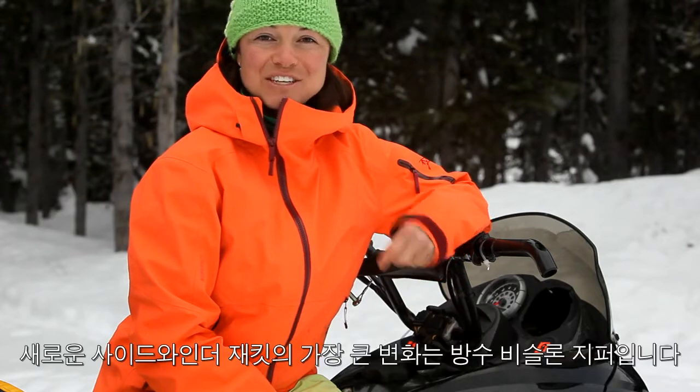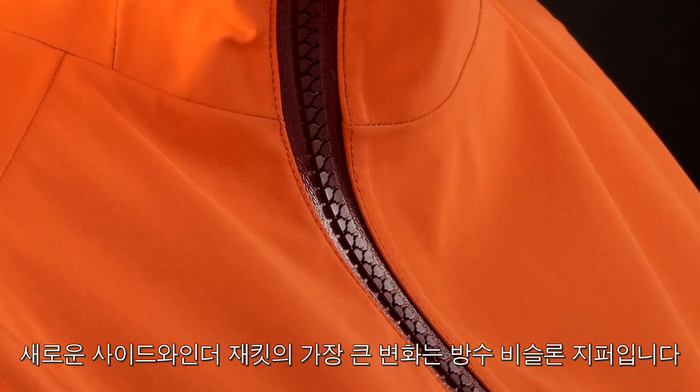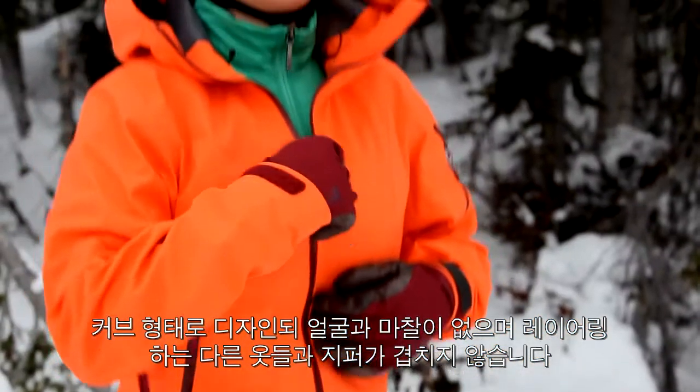A new feature on the jacket is the watertight Vislon zipper. It's bigger, beefier, doesn't get stuck like other zippers do, and it zips up to the side.